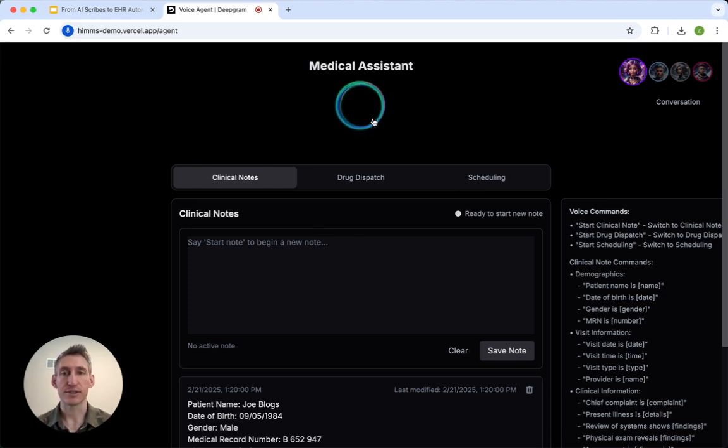Let's start taking clinical notes. What is the patient's name? The patient's name is Zach France. What is the patient's date of birth? September 29, 1990. Zach's gender is male, and his MRN number is 123-ABC-45-XY.